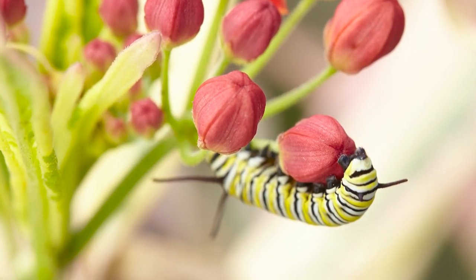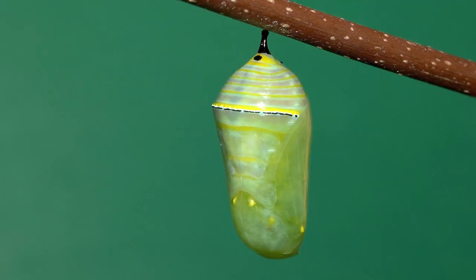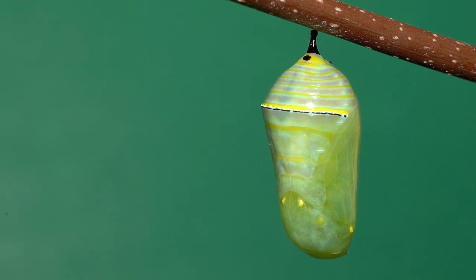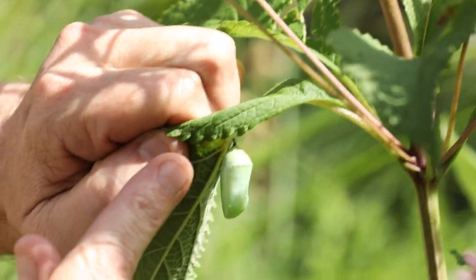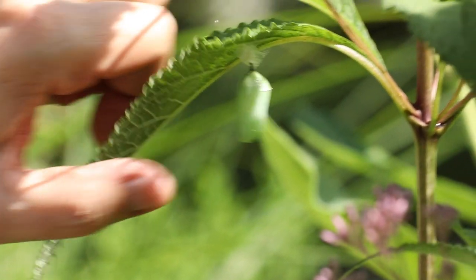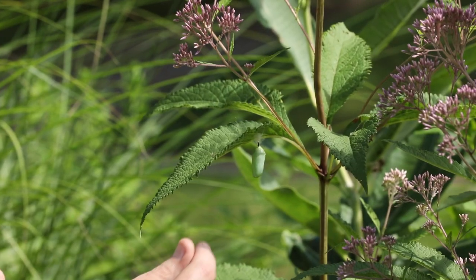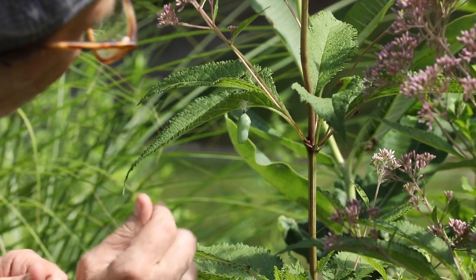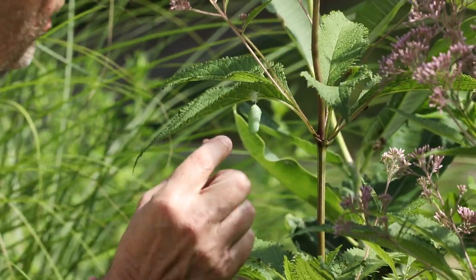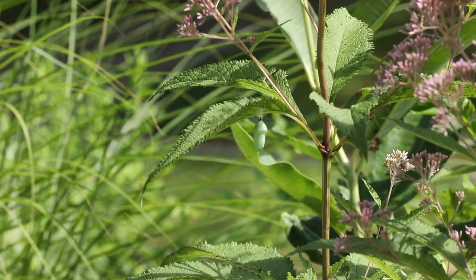Monarch caterpillars have what look like antennae at the front and back, but these are actually tentacles — sense organs. Chrysalises may be found on nearby plants like Joe Pye weed. The chrysalis stays for about two weeks, slowly getting darker and almost translucent so you can see the butterfly wings inside. Around the rim of the chrysalis you'll see little iridescent gold dots, which scientists think help diffract light to resemble dew drops and deter predators approaching from below.